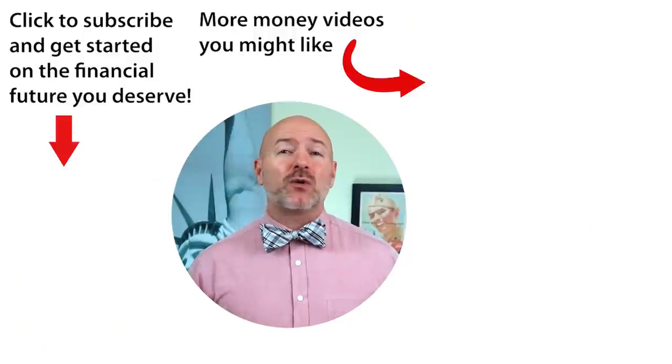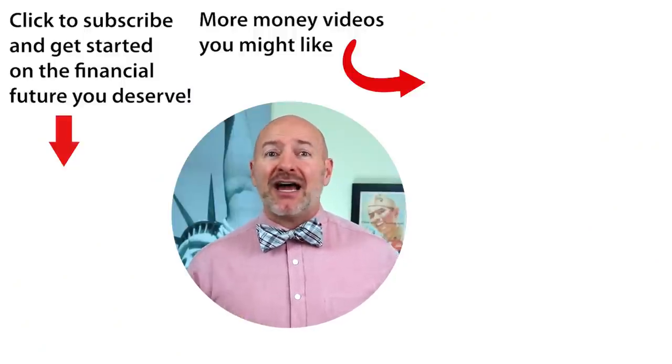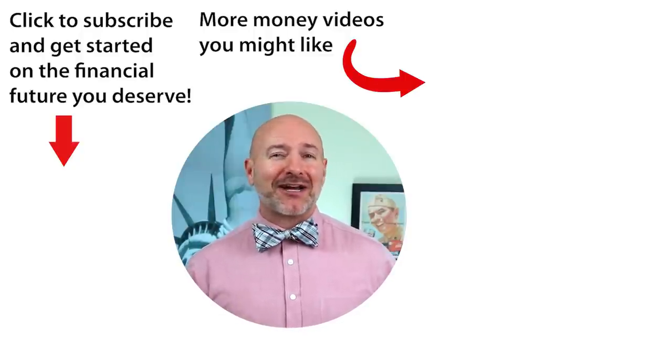We'll be looking for more companies like that for our 2022 portfolio starting next month. Check out the 2021 portfolio on Stockcard, or click on the video to the right to be ready for the coming stagflation bust — how to be ready and the stocks to buy. Don't forget to join the Let's Talk Money community by tapping that subscribe button and clicking the bell notification.